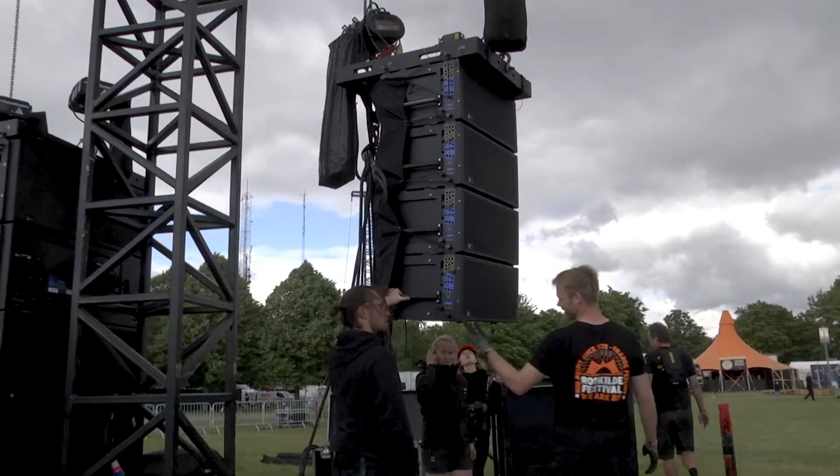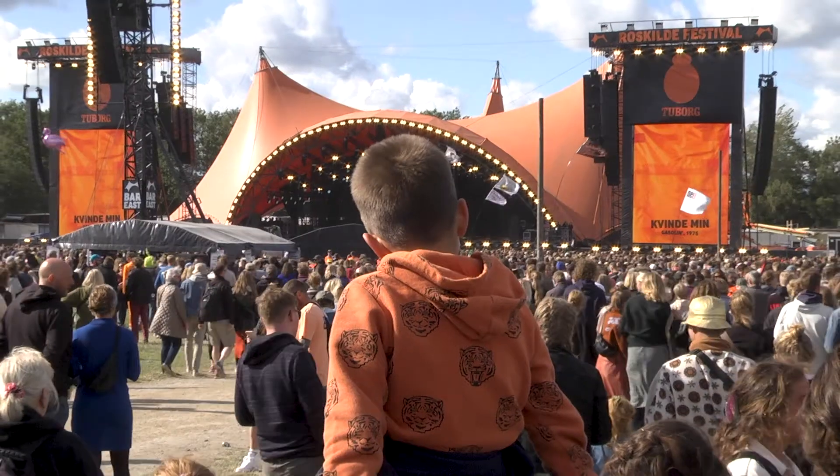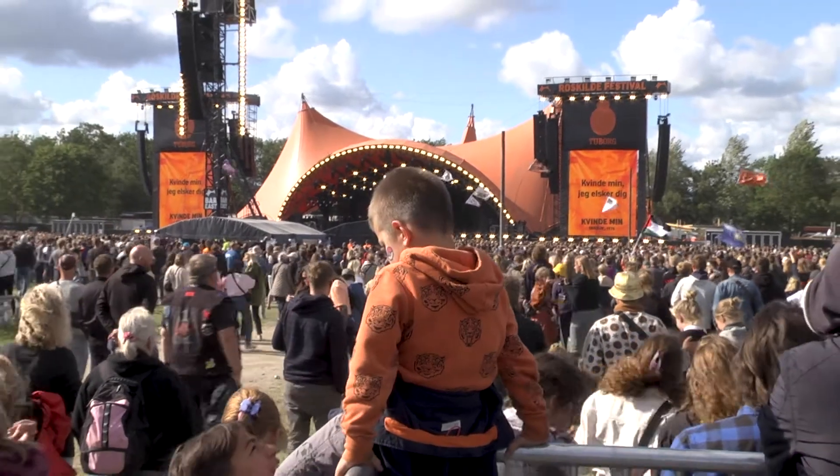At the Orange stage, we traded out a delay tower position that we didn't need for one that we did, and that shifted it to complete coverage of the playing field of Orange.